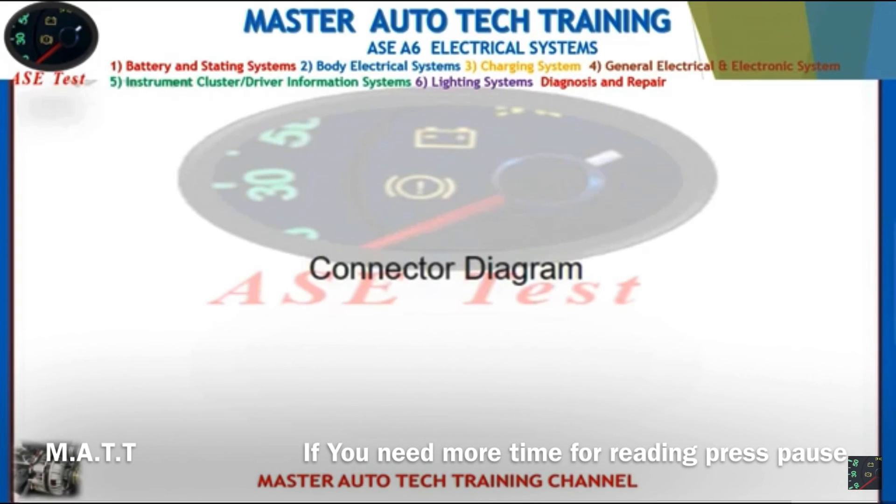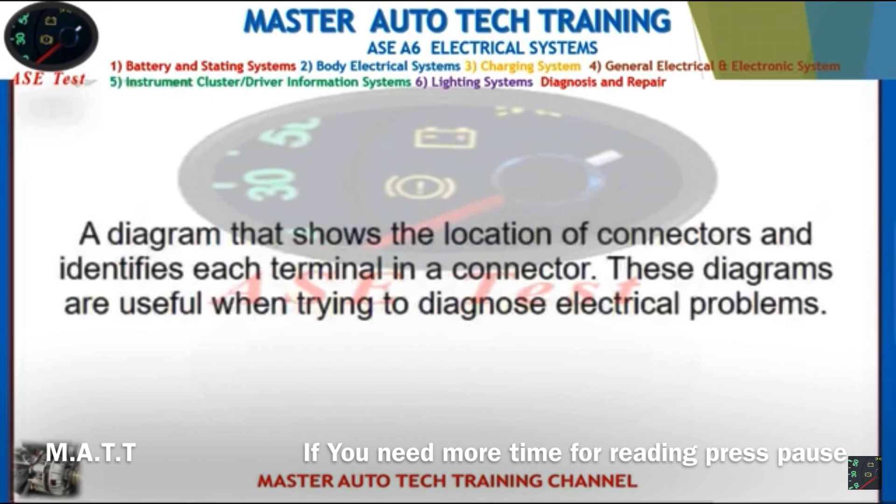Front: Connector diagram. Back: A diagram that shows the location of connectors and identifies each terminal in a connector. These diagrams are useful when trying to diagnose electrical problems.